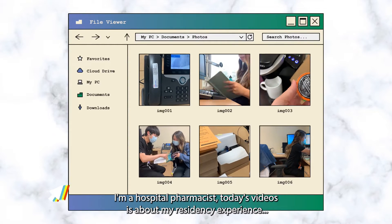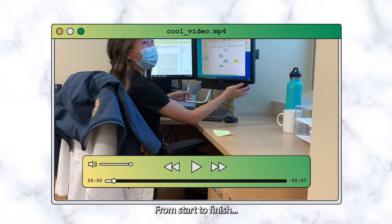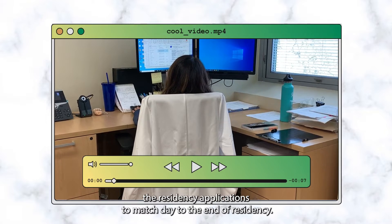Hi, I'm Sarah and I'm a hospital pharmacist. Today's video is about my residency experience from start to finish — residency applications to match day to the end of residency.